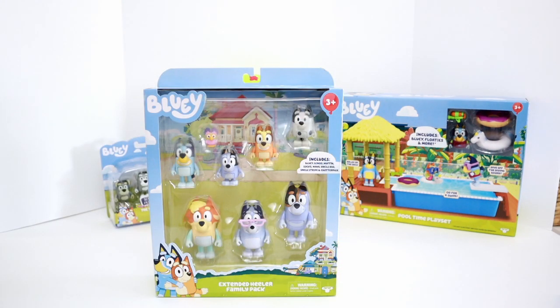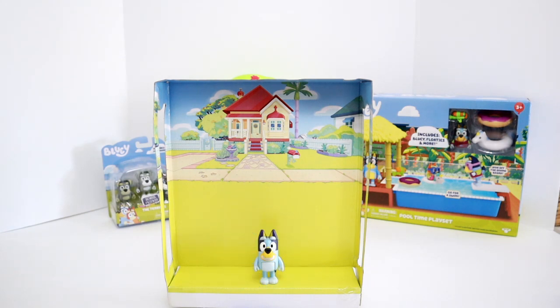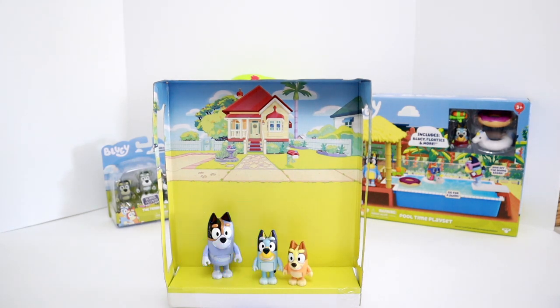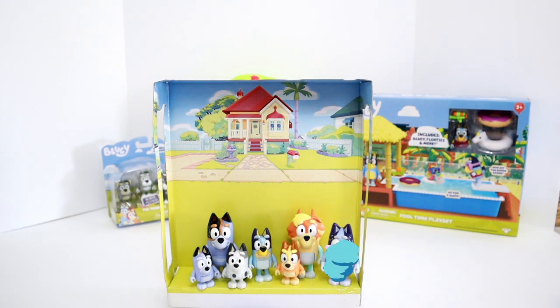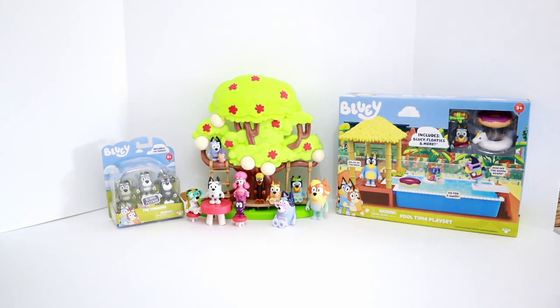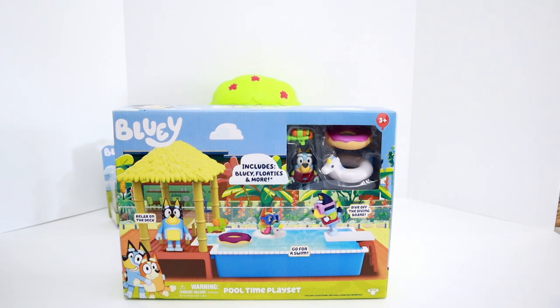Let's open the Extended Healer Family Pack. This pack includes another Bluey, Bluey's little sister Bingo, Uncle Stripe, Bluey's little cousin Muffin, and Bluey's other little cousin Socks, Uncle Rad, Nana Healer, and Chattermax. Bluey has a big family! I love that they included Chattermax with this set because I think Chattermax is such a funny character. Let's put all of Bluey's family around her tree playset. Muffin Healer, you get off of that table! Savvy Daddy. Wow, Bluey's tree playset is getting crowded. We should open the Pool Time playset next to give her friends and family another place to play.